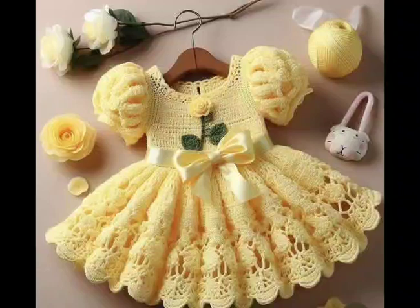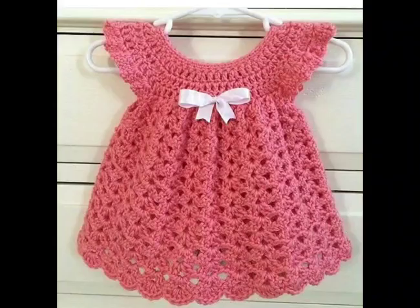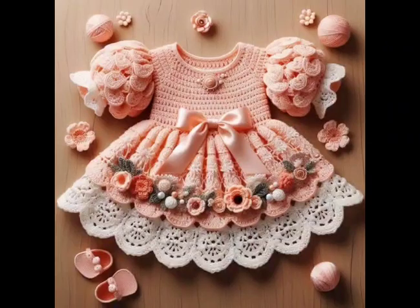Now let's look at a sleeveless summer frock, perfect for warmer days. This design keeps things light and breezy. Use breathable yarns and add a simple butterfly stitch to cinch the waist, enhancing the silhouette.